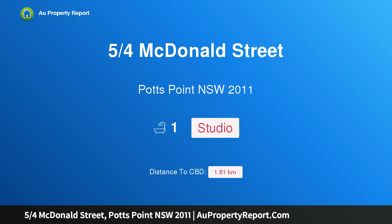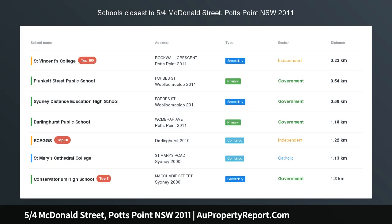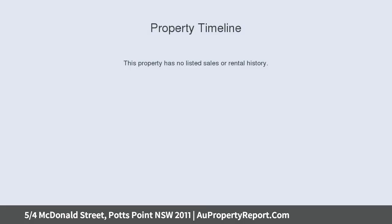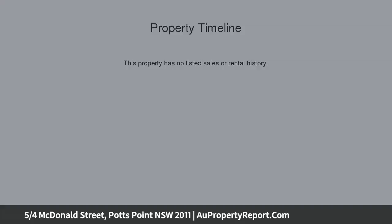I am glad to introduce property 5 quarters McDonald Street, Potts Point NSW 2011. Tranquil Art Deco Studio in leafy cul-de-sac. A quiet setting accentuates the feeling of sanctuary at this studio apartment on the ground floor of Walsingham, a boutique Art Deco security building tucked away in a leafy cul-de-sac at the northern end of Potts Point.